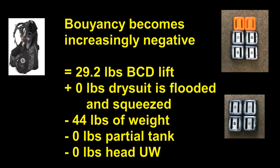As the dive progressed, Linnea's buoyancy became increasingly negative. The lift from the BCD stayed the same, but the buoyancy contribution of the dry suit went to zero as the suit was flooded and squeezed. She still had 44 pounds of weight. Her tank became neutral as it was partially emptied, and her head was below water, so there were zero pounds to account for from that factor.